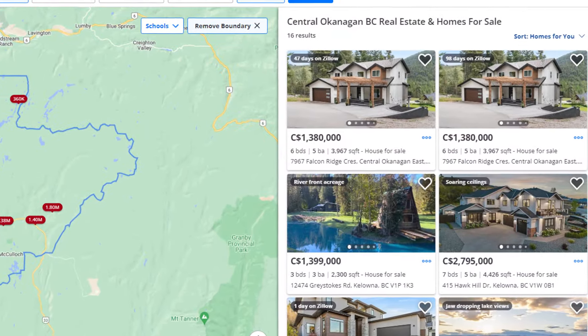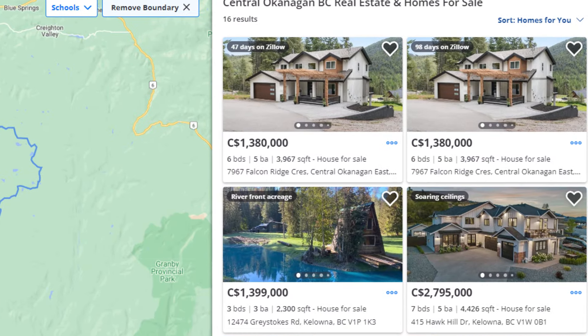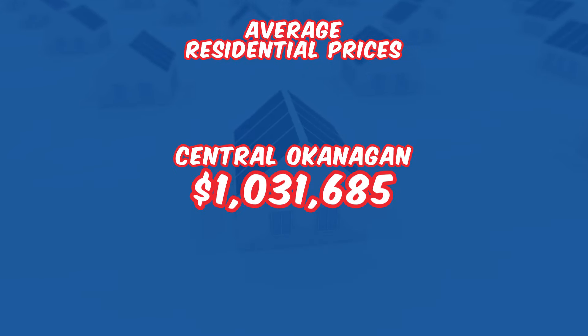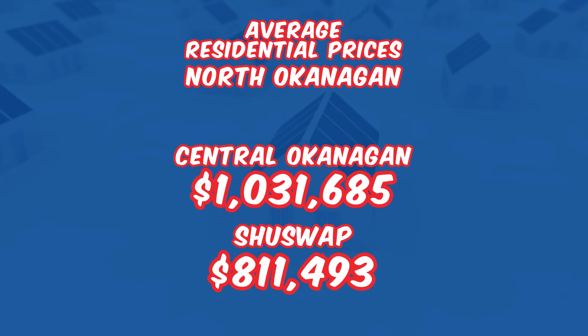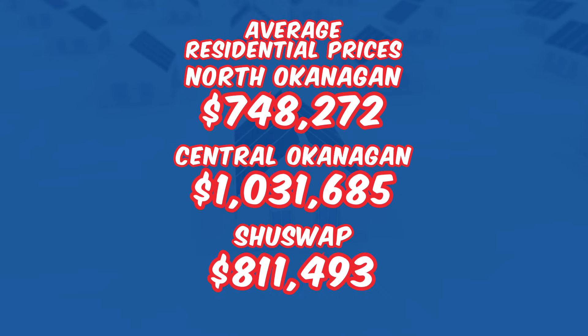Let's take a look at the average residential prices. It's a consistent market — the Central Okanagan maintains the highest prices at $1,031,685. The North Okanagan and the Shuswap have more moderate pricing as usual: $811,493 in the Shuswap and $748,272 in the North Okanagan. The median and benchmark prices align closely with this, which supports those pricing trends.